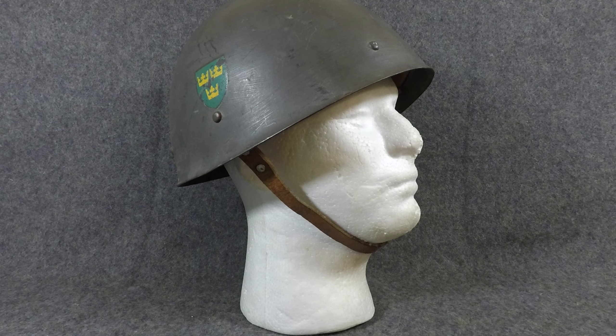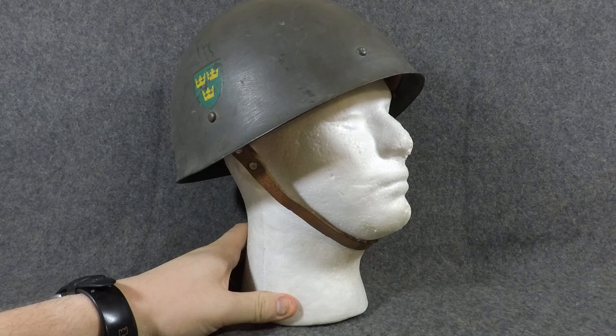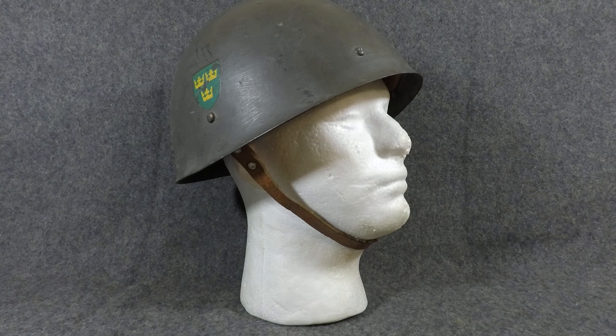Like the model designation suggests, this was designed and developed in or around 1937, and Sweden used these until about the mid-60s, if not a little bit later. Finland also designed their Model 62 helmet off of this, which is pretty interesting, but we'll focus on this for now and kind of go over what it was used for.